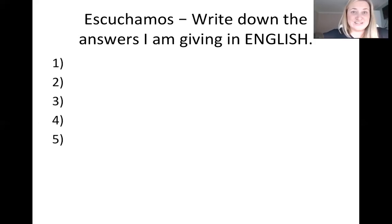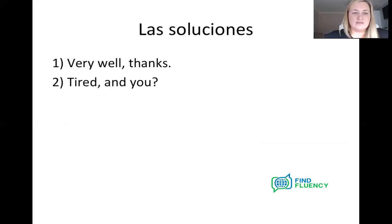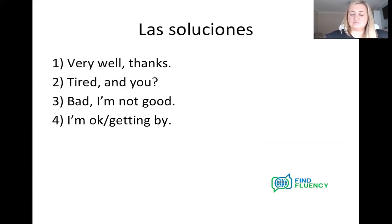OK, well done — you got through your first Spanish listening exercise. Don't worry if you didn't get them all — it's practice, and you'll get used to different voices in real life too. So soluciones — answers: number one, estoy muy bien, gracias — I'm very well, thanks. Number two, estoy cansada, ¿y tú? — I'm tired, what about you? Number three, estoy mal, no estoy bien — I'm bad, I'm not good. Number four, sí, voy tirando — I'm OK, I'm getting by. Number five, estoy bien, gracias — I'm good, thanks. How did you get on? Give yourself a little tally and see if you can beat your mark next time.